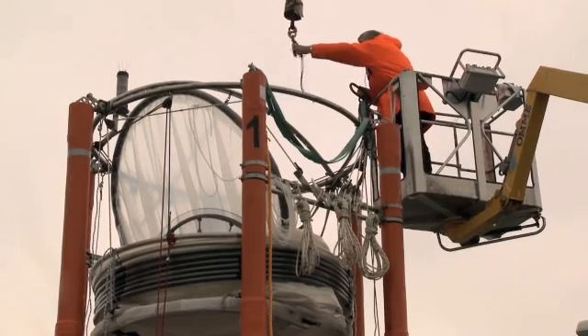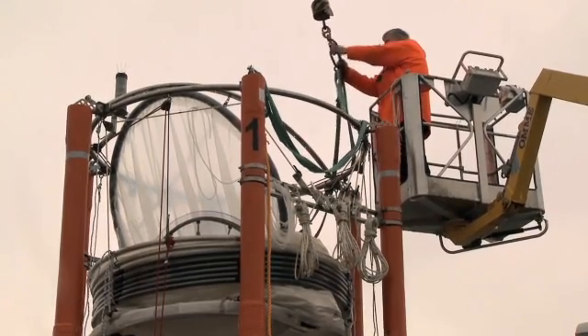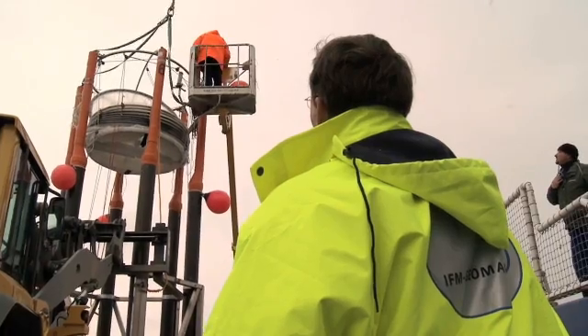Was wir hier hinter uns auf der Pier sehen, das sind die Treibkörper für das, was wir Mesocosmen nennen. Mesocosmen sind experimentelle Systeme, die wir im Meer ausbringen, in denen wir große Mengen Wasser – in diesem Fall 55.000 Liter Wasser – einschließen können.